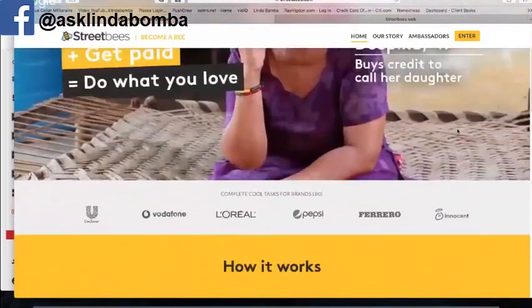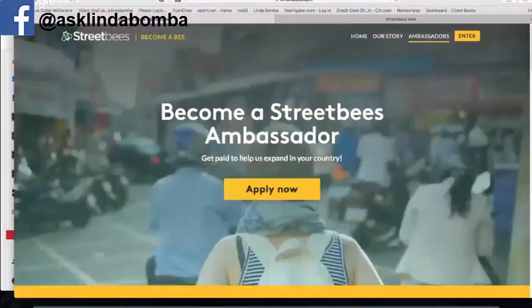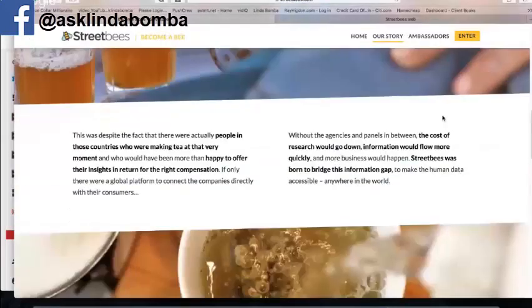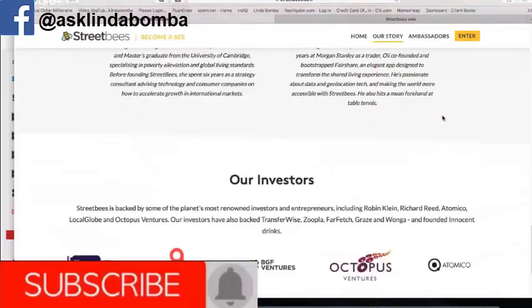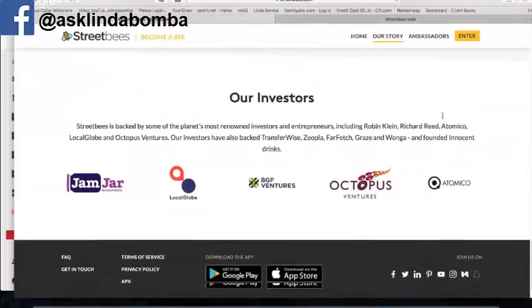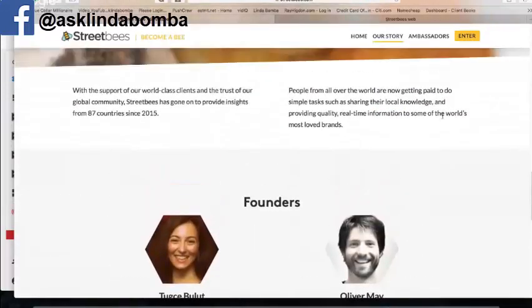Referring people is another way you can make money with this. You can also click and find out about becoming a Street Bees ambassador — get paid to help them expand in your country. I love the term 'ambassador.' If you want to know more about the company, they're working in 87 different countries around the world, so chances are they're operating where you live. They work with big companies to provide market research services.